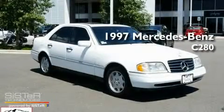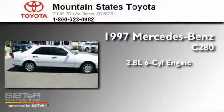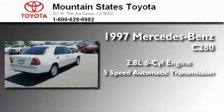This is a 1997 Mercedes-Benz C-280. It has a 2.8-liter, six-cylinder engine and a five-speed automatic transmission.